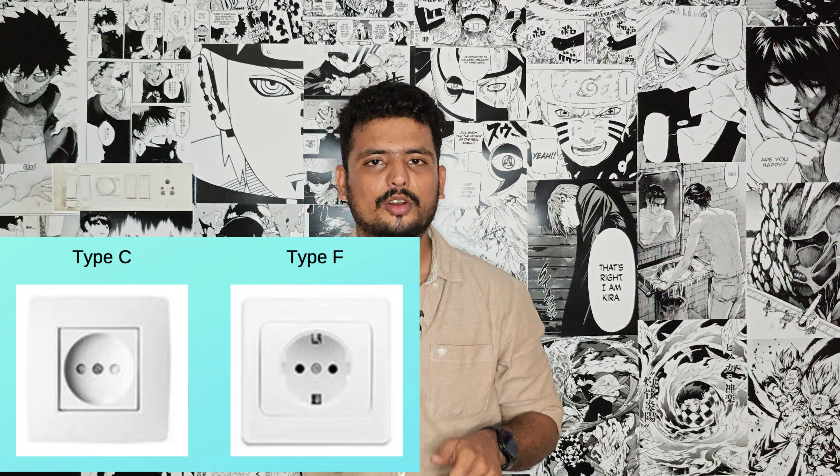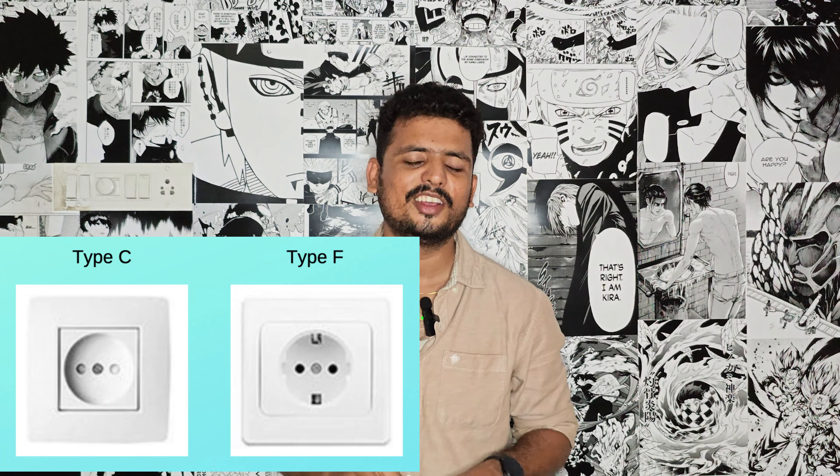I already told you to book an Airbnb. If you want to use a power adapter, you need one because Bali uses a different plug type. You may need a 3-pin to 2-pin American pin adapter. There are only a few power sockets in some rooms, so check this at your hotel or Airbnb.